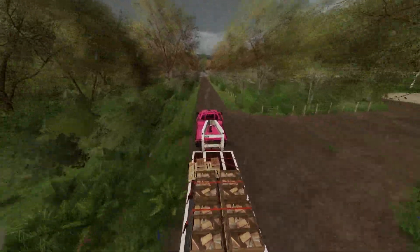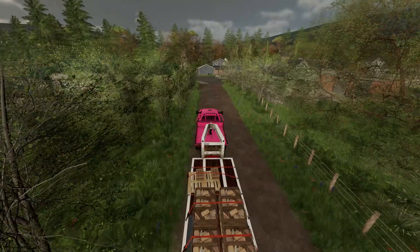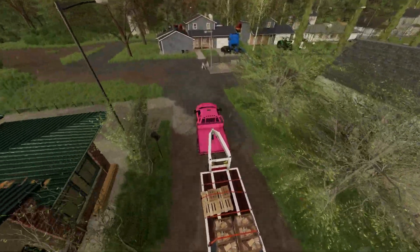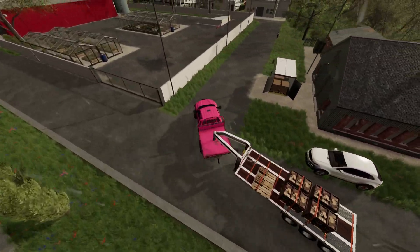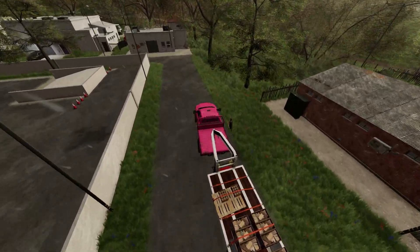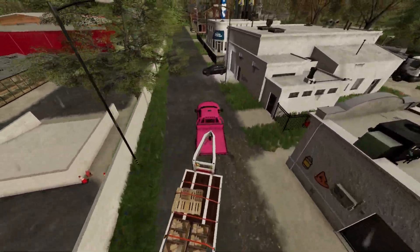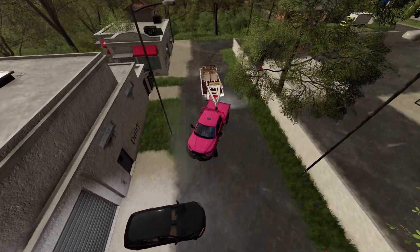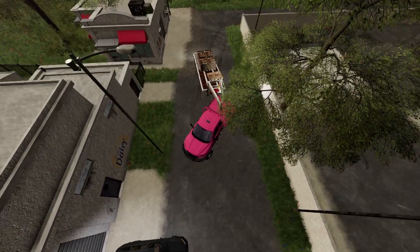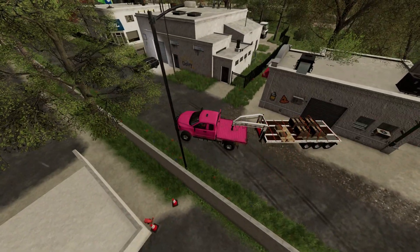We're going to get the cheese dropped off at the dairy center and then get the honey dropped off at Johnson's Farmer's Market, which is just up past the garage. It's always a trick trying to get into this little spot right here. I think I'm going to back it in instead — that's how we're doing it without hitting cars. There we go.